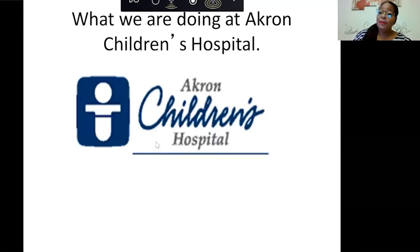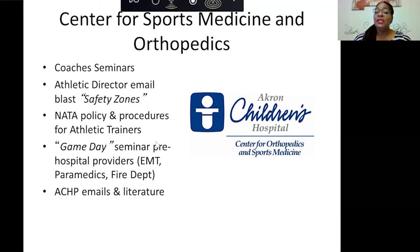At Akron Children's Hospital, we have been attending coaches' seminars and working with peewee programs to catch kids early. Our athletic director emails safety zone blasts to families. We've incorporated National Athletic Training Association policies for athletic trainers. We've held game day seminars for pre-hospital providers like EMTs, paramedics, and fire departments to help them understand exertional sickling. We also work through Akron Children's Hospital Physician Associates, sending emails and literature to spread the word about sickle cell trait and exertional sickling as it relates to athletes.